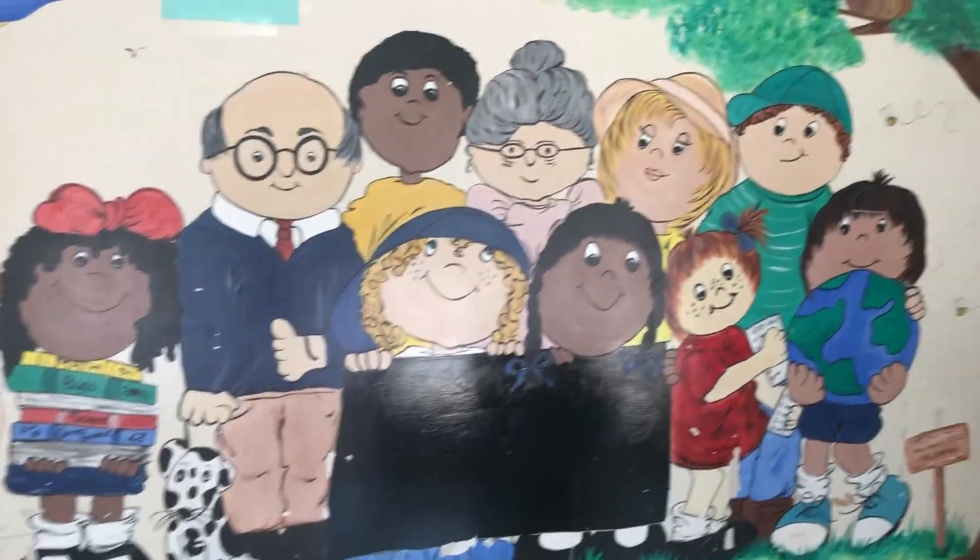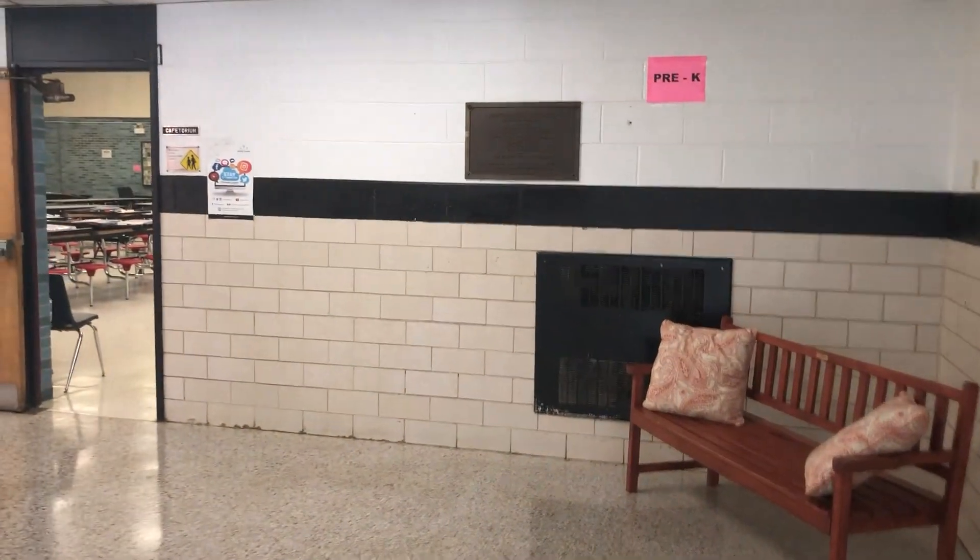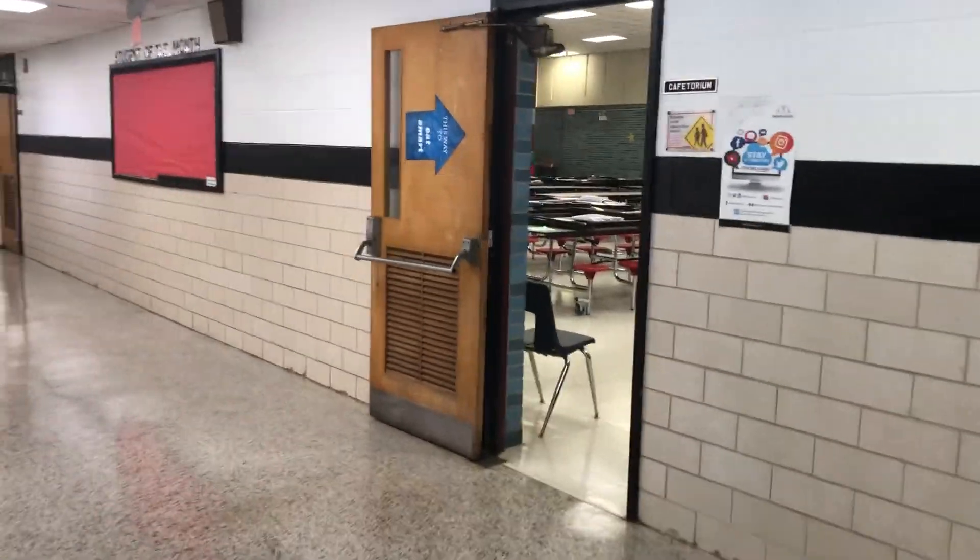And here's the welcoming mural you'll see as you come in the doors in the morning, and you can go right to the cafeteria.